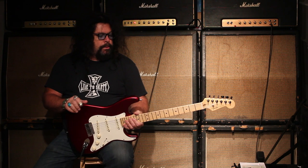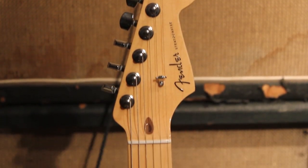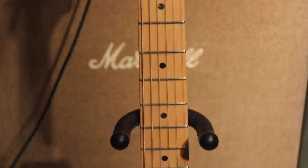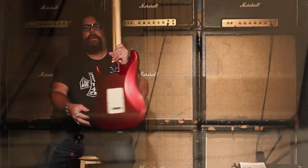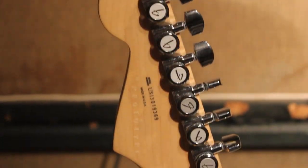It has the features of an American Deluxe — locking machine heads on this particular one, maple neck, lightweight body. But the big thing is it is a prototype, and if you zoom in on the back of the neck, you can see 'prototype' stamped in there with a little certificate.